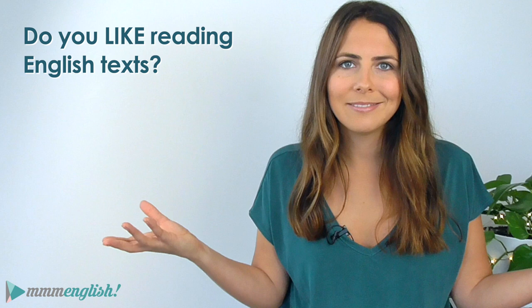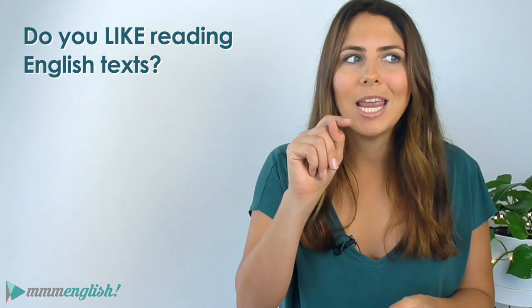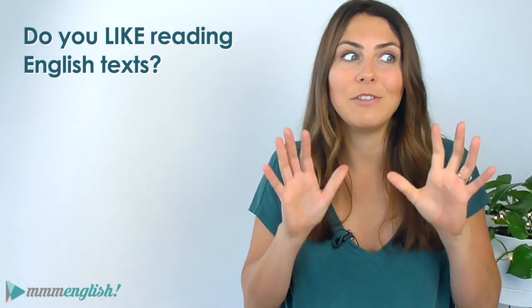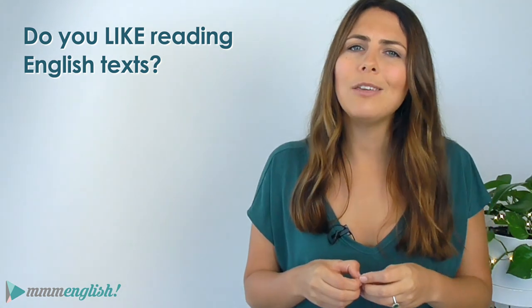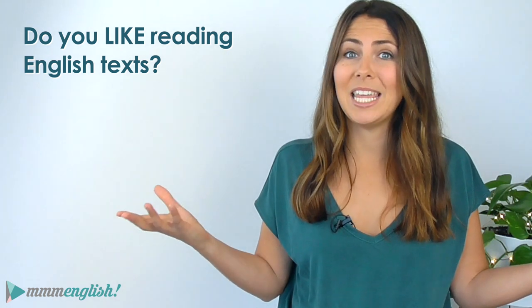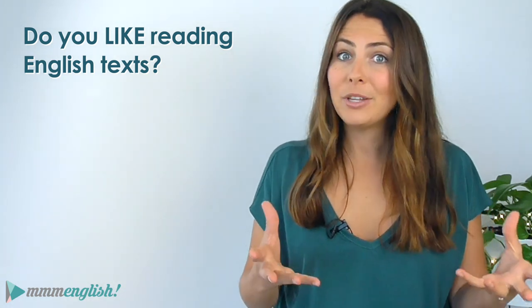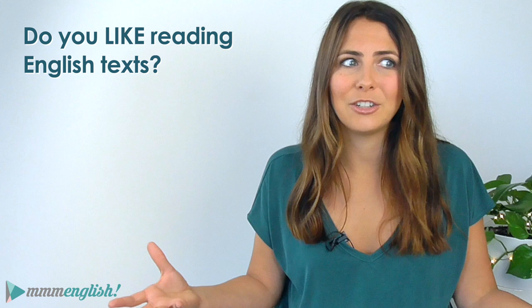So my first question for you today is: do you like reading English texts? If your answer's yes, what English texts do you like to read? Or even better, what English book are you reading right now? I'd love to see some recommendations in the comments, so if you've got a good one, share it below. But if your answer is no, well, why do you think that is? Maybe you don't really love reading even in your own native language — well then reading in English is probably going to be even more painful. But maybe you prefer watching movies or listening to podcasts, something like that.